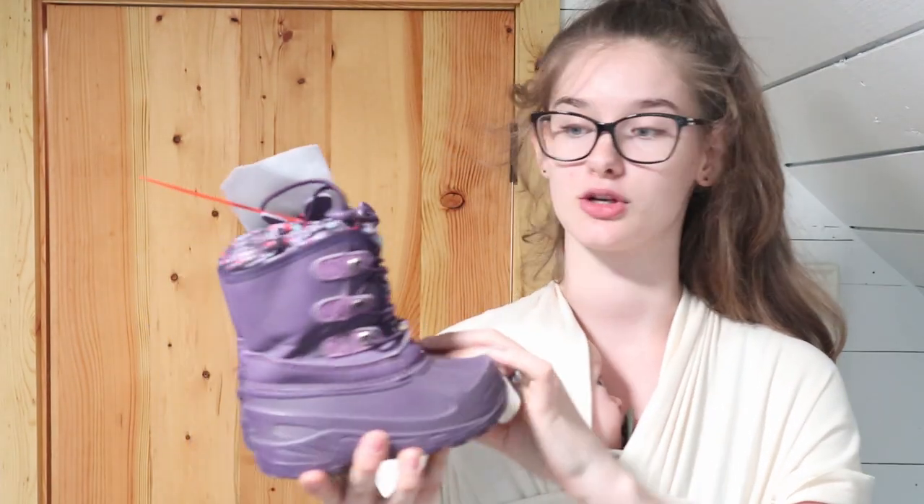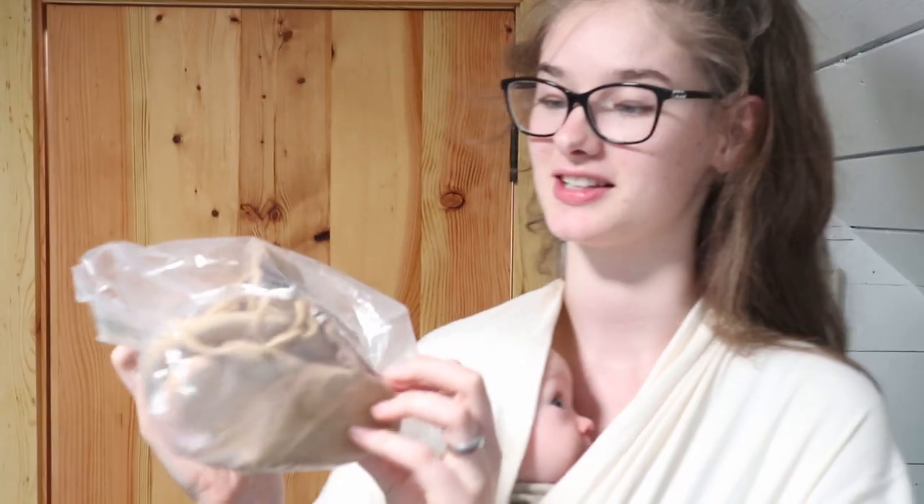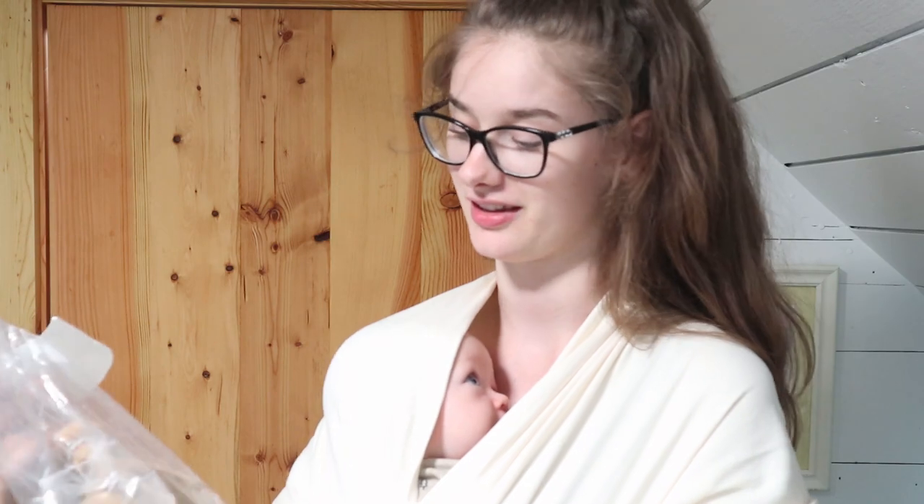Starting with all the shoes I got. First, some little snow boots for Sophia for this next winter — only $8 and they look like really nice ones, so a great find. Here are some red sandals that can be worn by either of the kids. They're a couple sizes up from what Sophia is wearing now but a really good brand and not very expensive. I also got some little moccasins for Demi when he starts walking.